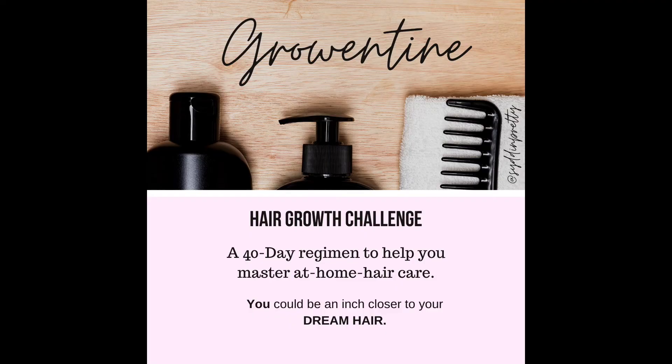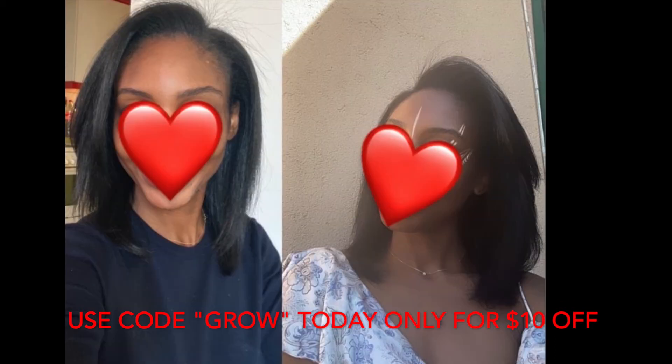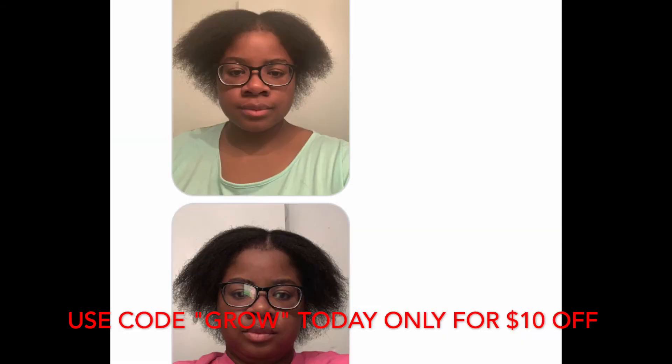If you are seeking a simple way to help your hair achieve these things, then make sure that you check out my 40-day hair growth challenge, Growing Teeth. In this challenge, I teach you the formula to creating a hair regimen at home that actually works. Just for watching this video, if you use the code GROW at checkout, you will receive $10 off, so make sure that you take advantage of this deal.